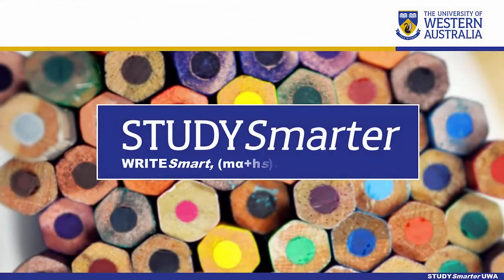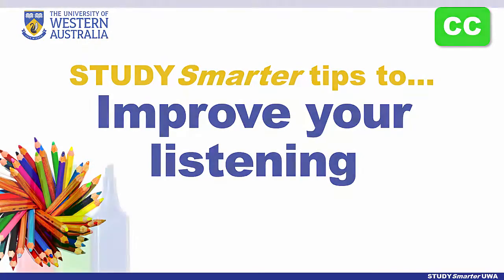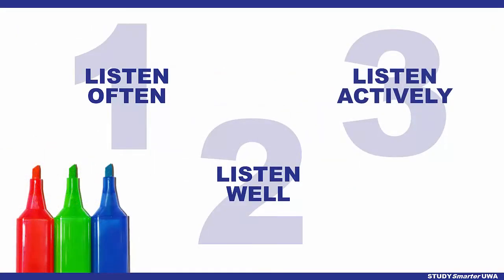Welcome to English language tips from Study Smarter. Here we look at improving your listening. Listen often, well and actively.